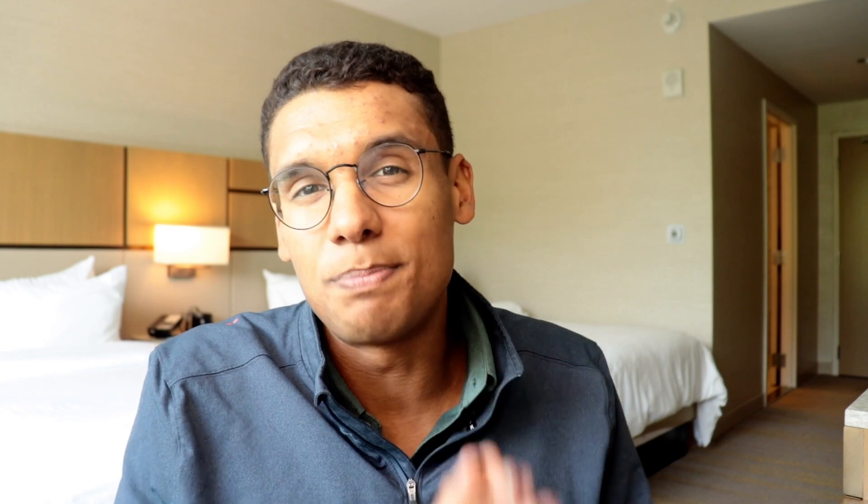Next up we have Topo, a brand that focuses on producing anatomical shoes with a lower drop and a wider toe box, allowing the foot to sit in a more natural position. They focus a lot on trail running but also have a nice lineup of road running shoes. The best daily trainer from Topo is the Spectre, which is positioned as their max cushion shoe but is on the lighter side and fits within our stack height criteria. The Spectre has an outer chassis of EVA foam with a PEBA drop-in insert inside — mixing the old with the new, which creates a really fun ride.